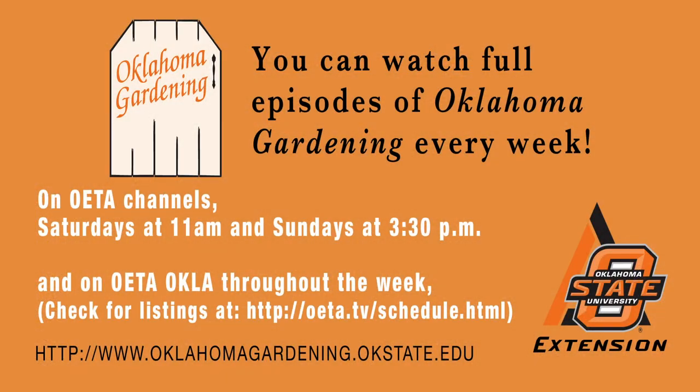Let's take a little bit different tour of the garden. I want to take you over to the water garden and show you some problems that we've actually been fighting for a couple of years. Come along and let's see what we're up to.